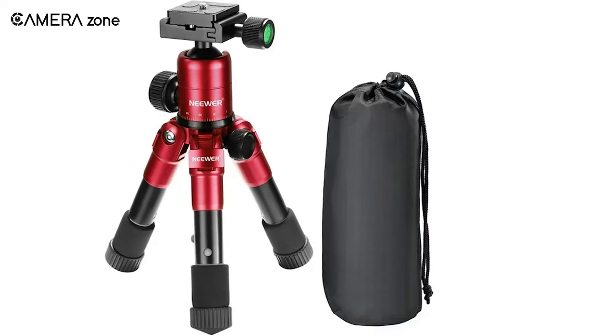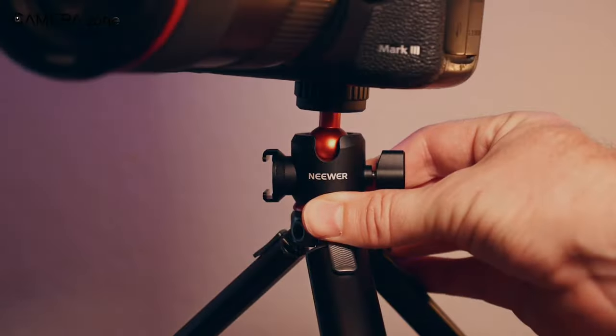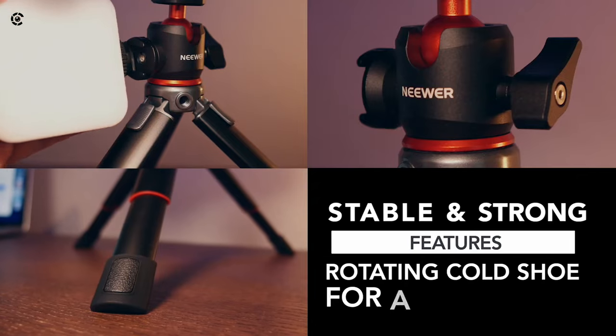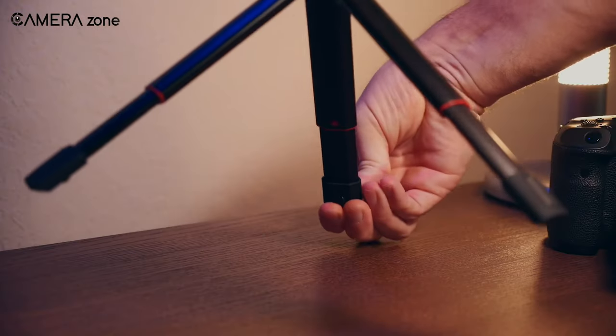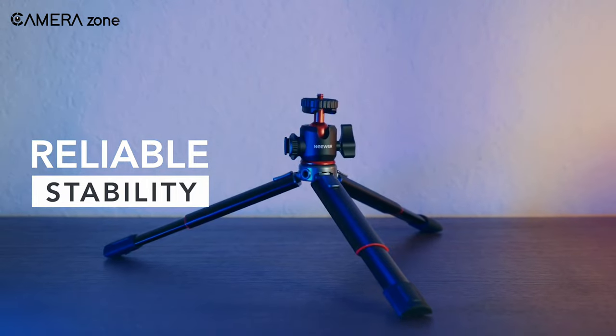You can fold it down to a mere 7.87 inches to easily fit in your bag. Its 360-degree rotating cold shoe mount allows optimal positioning for microphones, lights, and more. Adjust the height from 4.13 inches to 7.9 inches using the four leg sections. Change the angles to go low for vivid landscape photos.